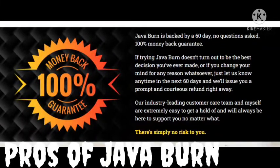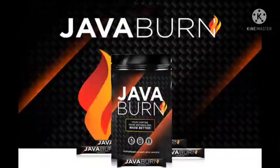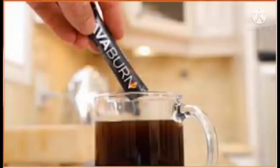Pros of Java Burn: enables losing weight easily; efficient metabolism booster; works synergistically with coffee; eliminates unwanted fat; removes toxins; protects against oxidation, attack of free radicals, and oxidative stress; reduces food cravings; reduces appetite; natural ingredients; allergy-free components; non-GMO ingredients; GMP certification given to the facility; manufacturing according to standard procedures in the USA; no additional diet or exercise required; easy to administer; can be consumed with coffee as it is tasteless and does not hinder the taste of coffee.